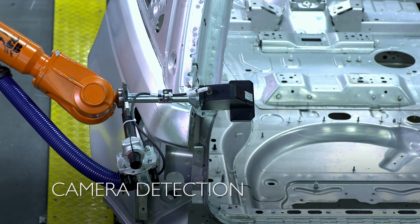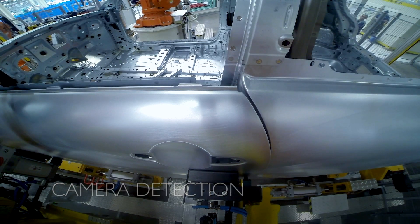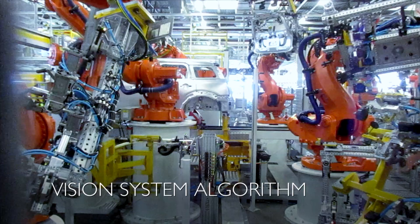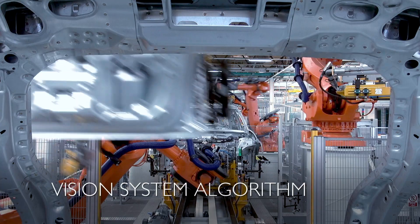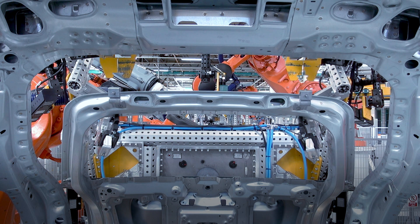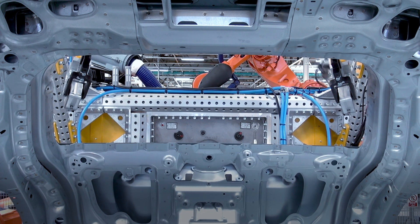Cameras detect the shape of the closure panel, then detect the shape of the opening. The vision system algorithm finds the best fit of the closure to the opening on the car body. Finally, the robots move the panel into position and fasten it to the body.